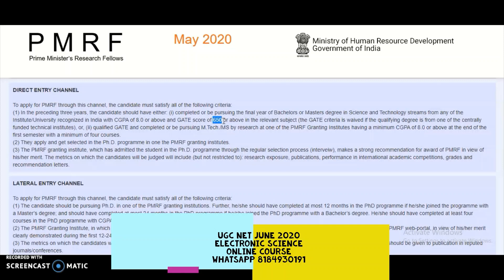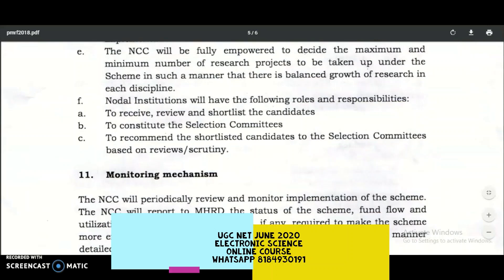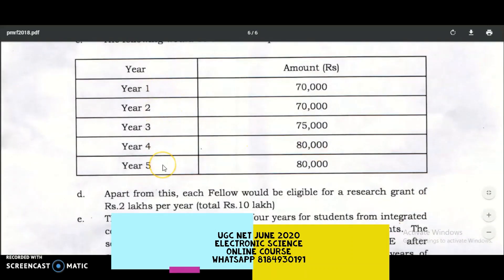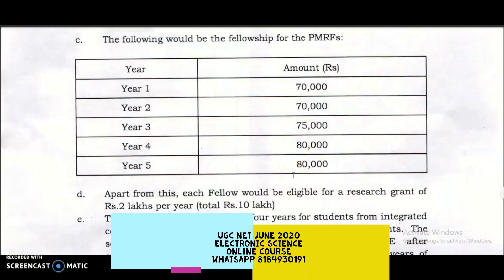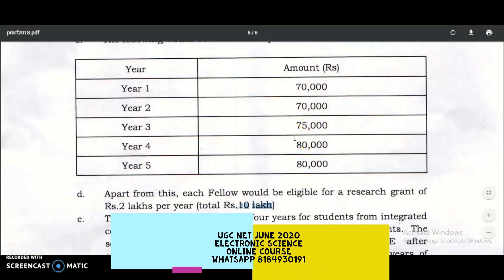Candidates who meet these qualifications should apply for the Prime Minister's Research Fellowship. Regarding the scholarship amount: for year one and year two, you get 70,000 rupees per month; year three is 75,000 rupees per month; and years four and five are 80,000 rupees per month. This is for a maximum of five years. Apart from this, you also get a research grant of 2 lakhs per year, totaling 10 lakh rupees over five years.